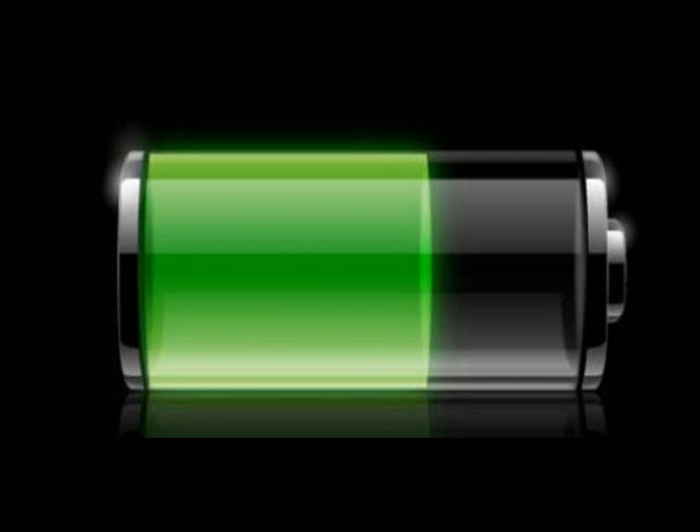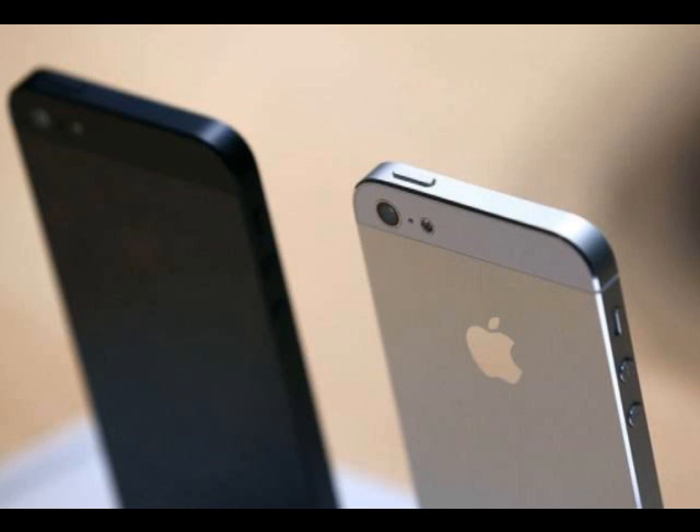The iPhone 5 will be released today, September 14, 2012, for pre-order. So everybody, go out to your local stores and buy the new iPhone. It will arrive next Friday for pickup, or for all of you who didn't actually pre-order. It will be available in black and white, and the prices are as follows: $199 for a 16-gigabyte device, $299 for a 32-gigabyte device, and $399 for a 64-gigabyte device.